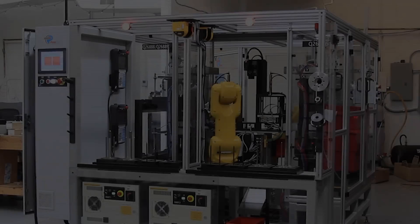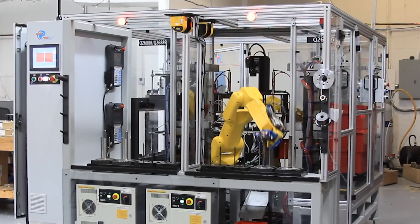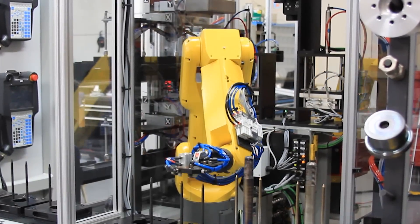all while producing a more consistent final product. For further information on this multi-robot machining system and more,